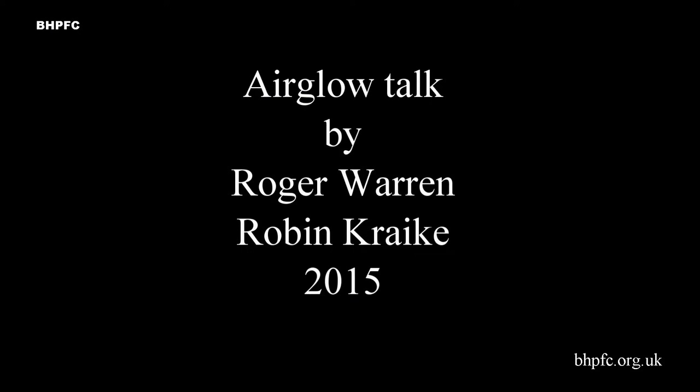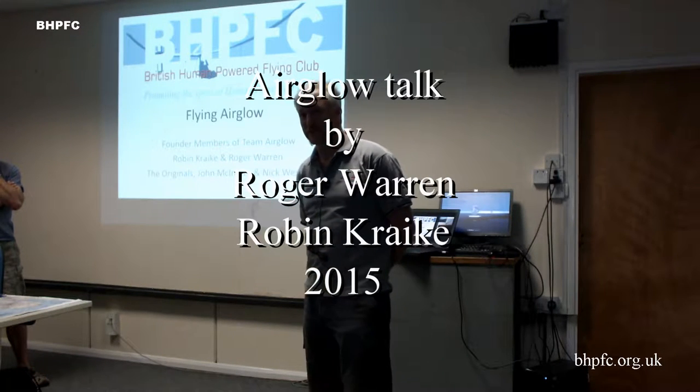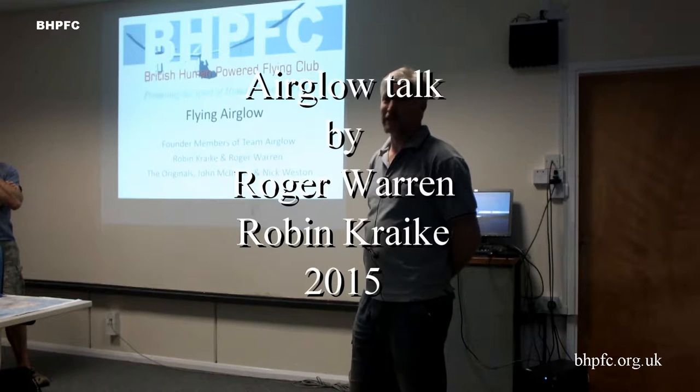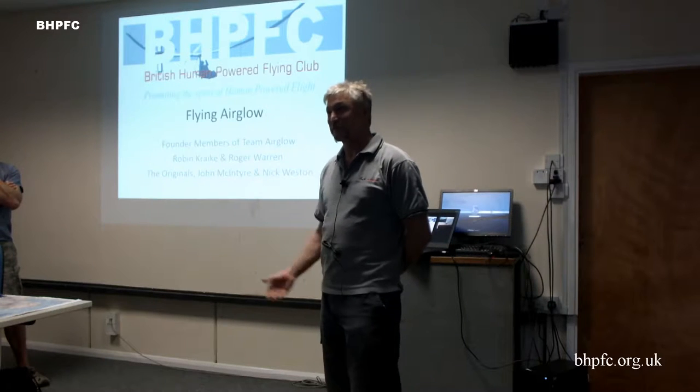The talk is about flying Airglow, so we have to show you pictures of flying Airglow. Most of you have probably seen Airglow fly. The founding members of Team Airglow are Robin and myself, but I have to put up the originals — the originals being John McIntyre and Nick Weston. We hoped both of them would be here today to answer a few questions, because there's still a lot of mystery about the original flying of Airglow.